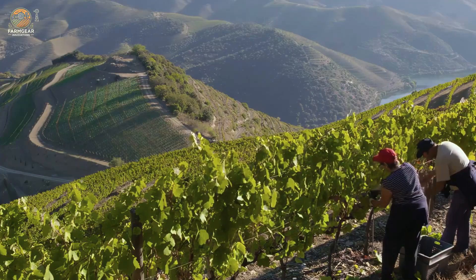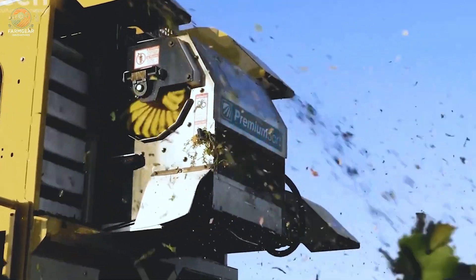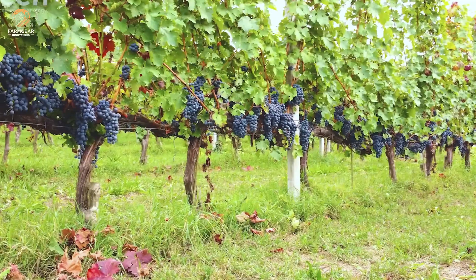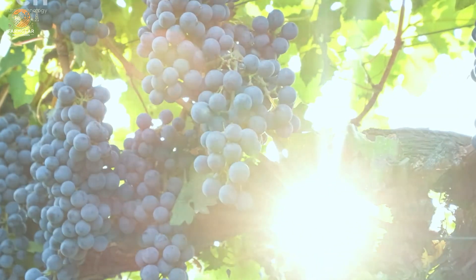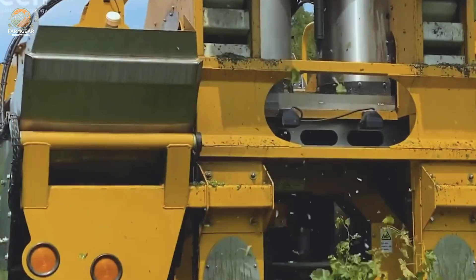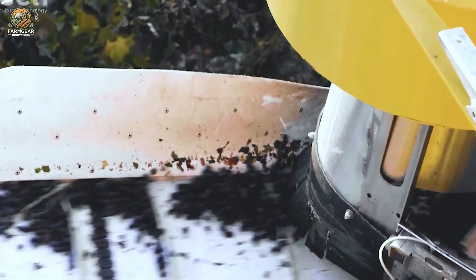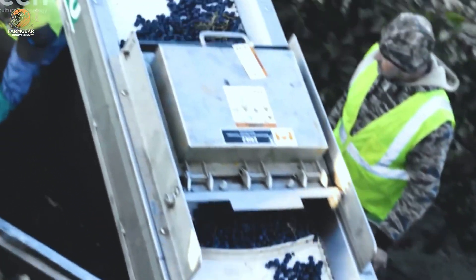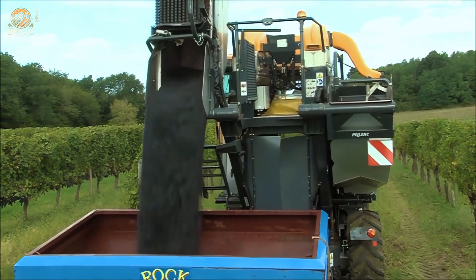Welcome to another captivating episode of FarmGear Innovators. Today we embark on an incredible journey through the lush vineyards of Spain, where tradition meets modern agricultural machinery to produce world-class wines, raisins, and more. With over one million hectares dedicated to grape farming, Spain is the global leader in vineyard area and a vital player in the wine industry.